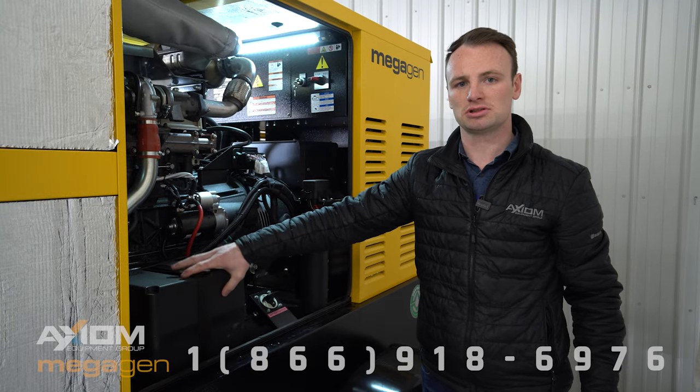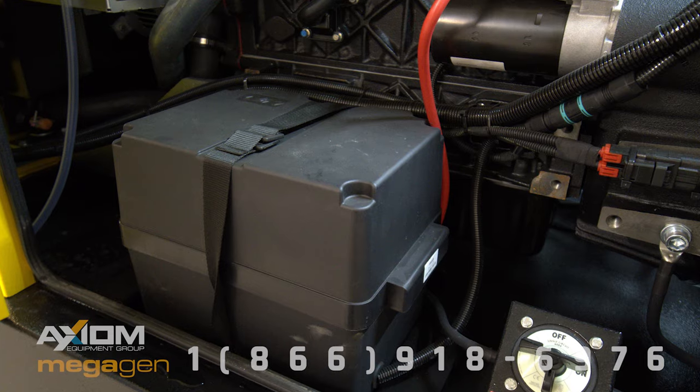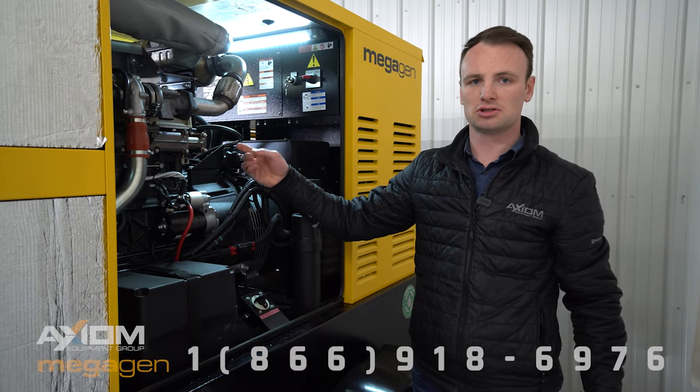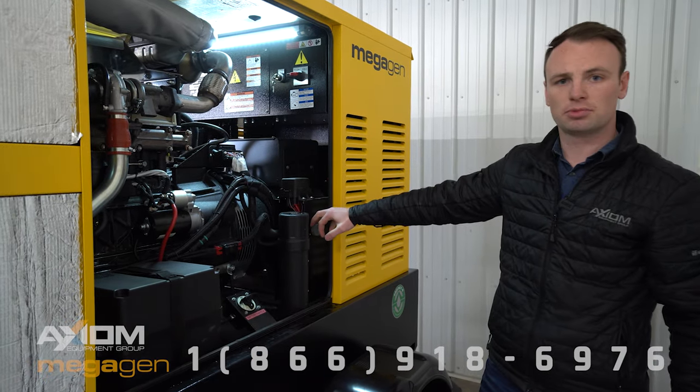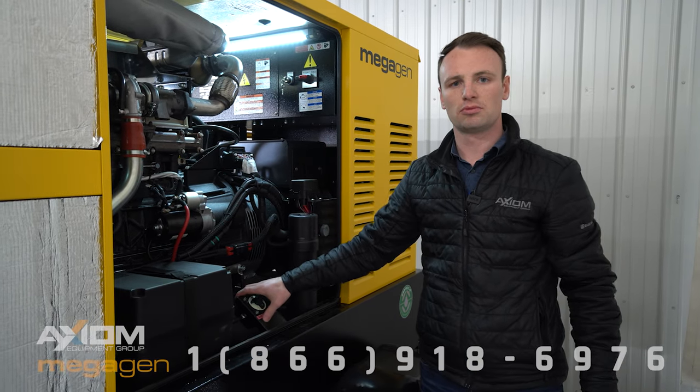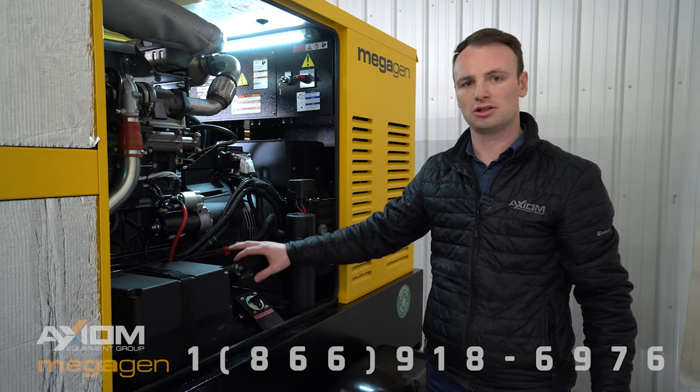The battery box here is fireproof; it's got a trickle charger and a battery blanket, which is part of the cold weather package, along with the circulating heater on the other side. The diagnostics port for working on the engine, our fuses, and our disconnect are here — everything is readily accessible.